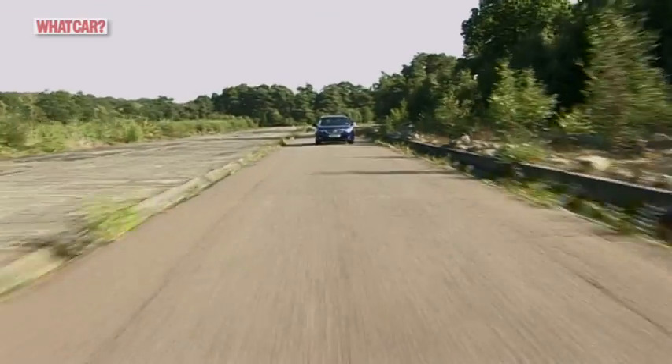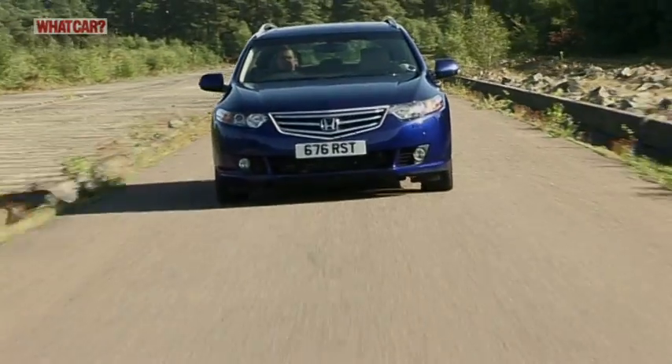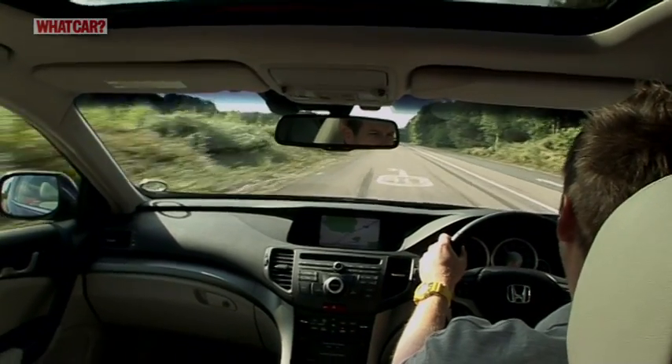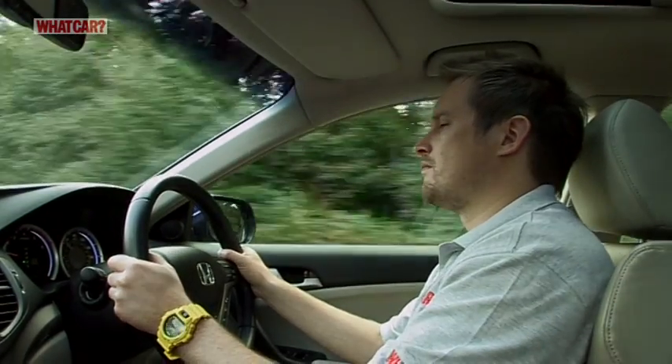Honda reckons that the Accord Tourer's natural habitat will be the motorway, so it's set the suspension for comfort rather than sharpness. It's quiet and compliant most of the time, although the ride is a little jittery around town.